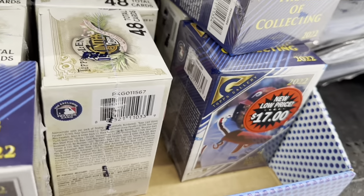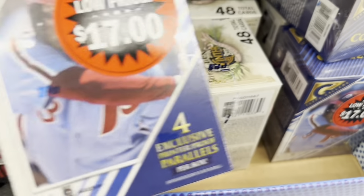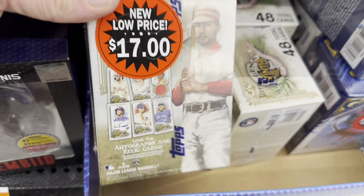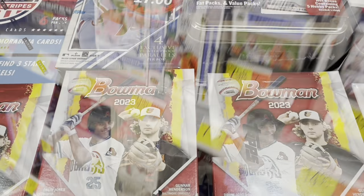The clearance box is back — $17 for a blaster box. They've got Gallery and also Allen and Ginter in there. So we're going to pick up $300 worth of stuff and open it all up. Make sure you hit that subscribe button so you don't miss a thing — tap that notification bell. Thanks for watching, let's see what we can find.